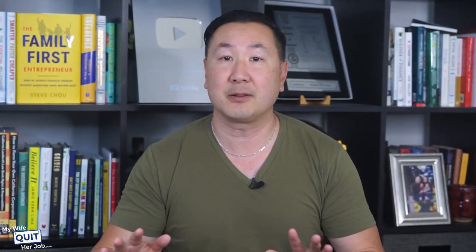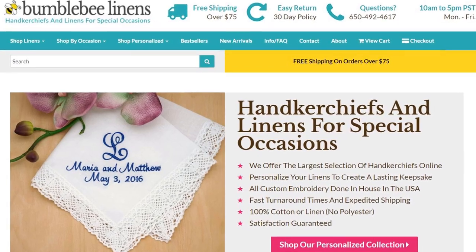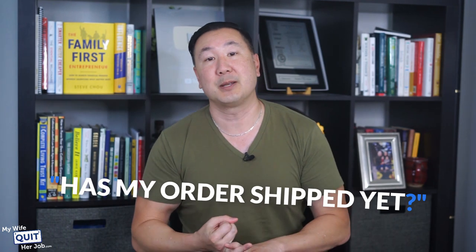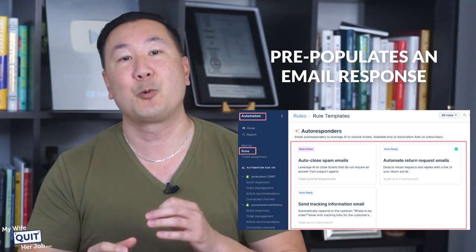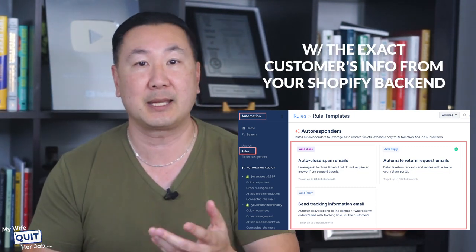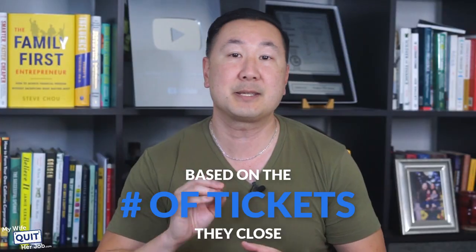Today, I manage all social media comments, emails, SMS — everything from the Gorgias dashboard. Gorgias ties in directly to your Shopify backend and can pull order information without you having to manually look it up. The two most asked questions we get are: where's my order, or has my order shipped yet? Instead of manually logging into my store to look up all this information each time, Gorgias automatically detects these types of questions and pre-populates an email response with the exact customer's information from your Shopify backend. All you have to do is click send — this speeds up customer service dramatically. You can also use Gorgias to track phone calls and track how each of your customer service reps are performing.